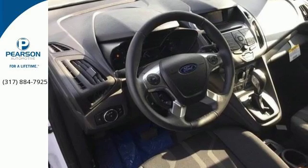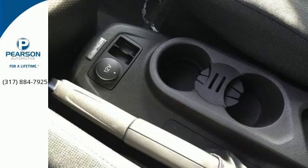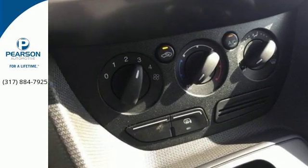Pack in cargo easier with loads of space, and feel comforted with advanced track with roll stability control, multiple airbags, and hill start assist. This Transit Connect is ready to work for you today.